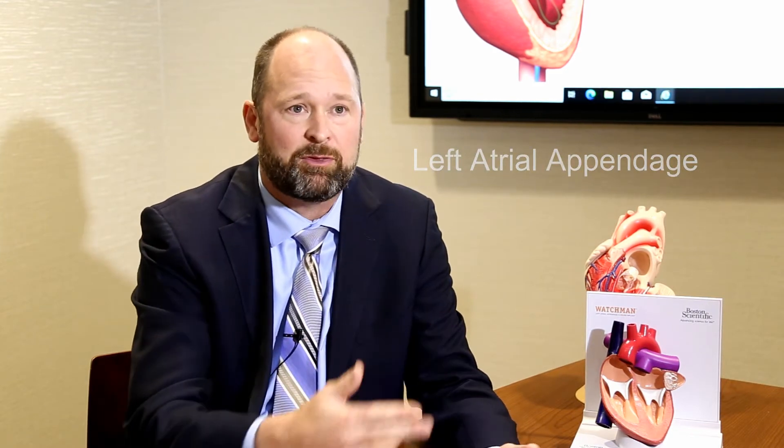Atrial fibrillation is a significant risk factor for strokes, and to protect people from strokes, most people are put on blood thinners. When we started to discover that most of the blood clots — 90% or more — come from this little finger-like portion of the heart called the left atrial appendage, people started wondering: what if we could just cut that thing off or get rid of it? Would we have to still stay on blood thinners afterwards? Through a series of devices and trials, we started to discover that we now have a technology, a procedure that we can do, to get rid of or cover this little corner of your heart that doesn't have any function, so you don't have to be on blood thinners for the rest of your life.